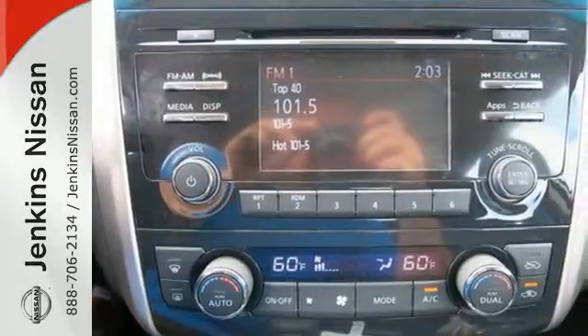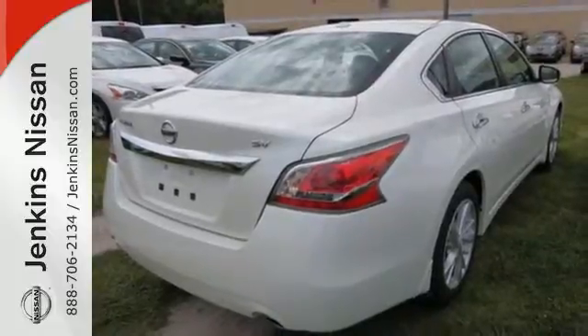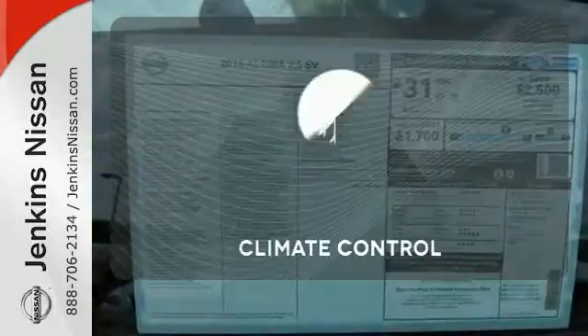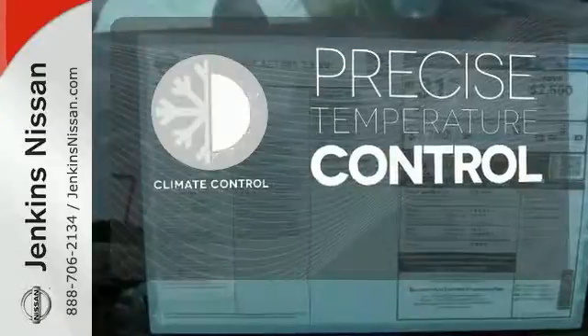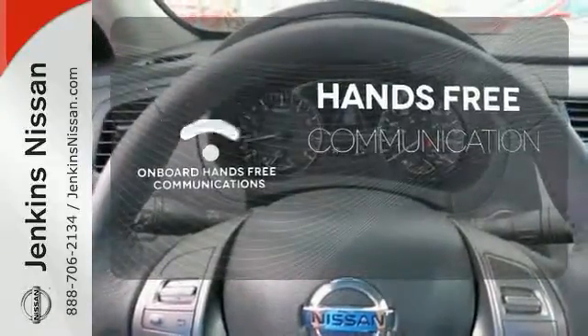The serene cabin is both spacious and luxurious with premium materials and great features like push-button start and Bluetooth. Select the perfect temperature with climate control. Activate your drive with your voice, thanks to onboard hands-free communications.